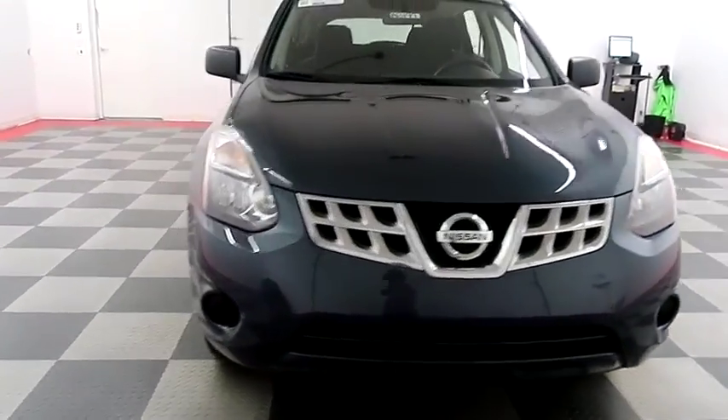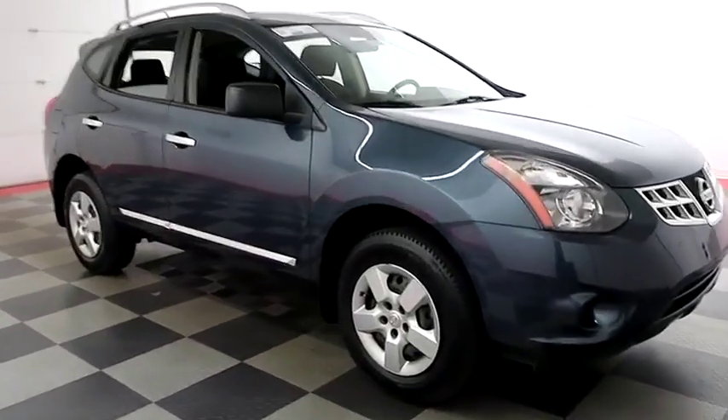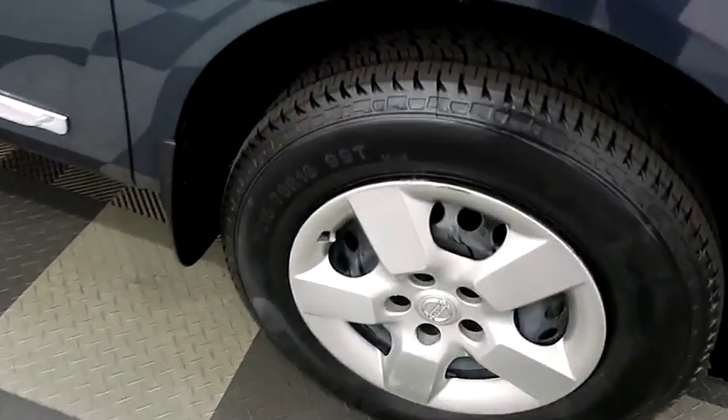Starting right away up front, and then we're gonna take a look down the passenger side, looking at the tread on the tires.